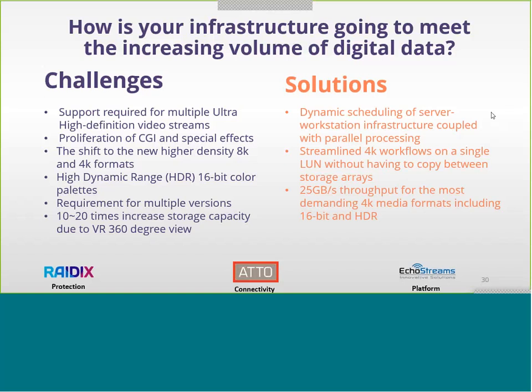Radix, ATTO, and EcoStreams understand these challenges, and we're offering solutions including coupling parallel processing with dynamic scheduling for server and workstation infrastructure. We're streaming 4K and 8K workloads into a single LUN without having to copy between storage, and we have 25 gig throughput in 4K and 8K media formats, including 16-bit HDR.